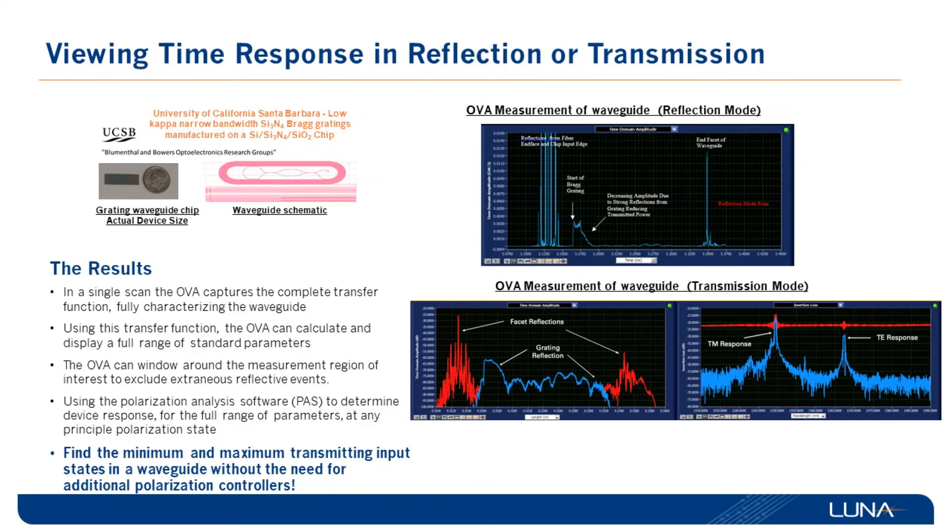In this example we are characterizing a grating waveguide on chip using the OVA 5000. As mentioned, the OVA 5000 can be used in reflection mode or in transmission mode. The picture on the top shows the data when the unit is used in reflection mode, and you can clearly see the reflections from the input facet and the end facet as well as the Bragg grating profile. The lower left picture shows data versus distance in transmission mode, and using the Luna analysis software you can select only the grating reflection and easily observe the different TM and TE polarization effects in the spectral response.